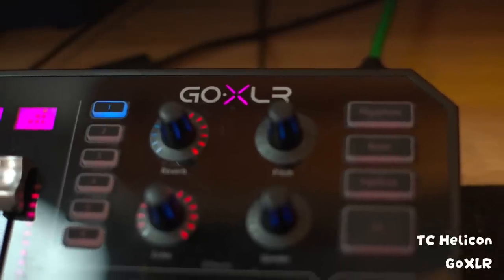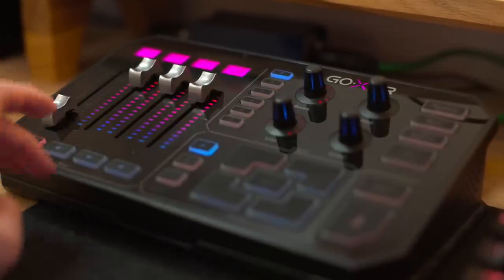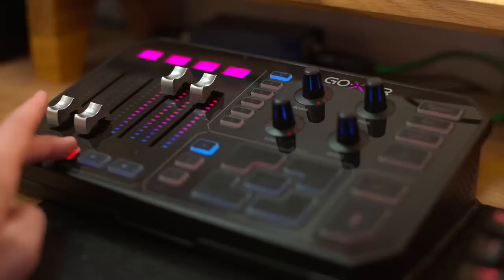Over to the left I have a GoXLR, which is really great for streaming but also good for everyday general use. It takes the sound from your computer and separates it into four different channels, which can be controlled with these sliders. It's very helpful for adjusting the sound of your microphone, the game, or your music — whatever you want. It's highly customizable.